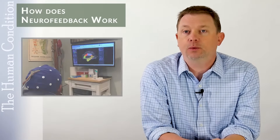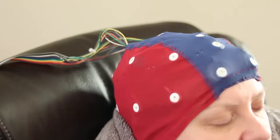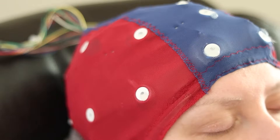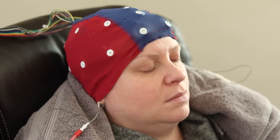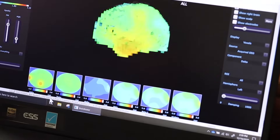Getting back to how does neurofeedback work: the general concept is you're training your brain to do something different than what it's doing now. Since we don't consciously know how to change our brainwaves, we're kind of waiting until the brain randomly tries something, and then the feedback says, that's the right direction.